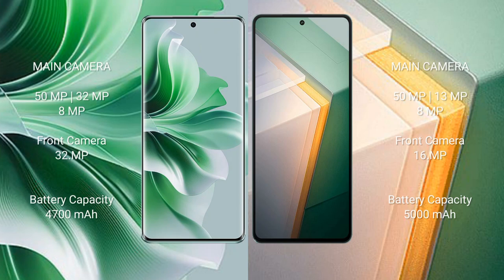The Oppo Reno 11 Pro features a rear triple camera setup: 32MP main, 8MP, with a 32MP front camera. The Vivo iQOO 11 also features a rear triple camera setup: 50MP main, 13MP, plus 8MP, with a 16MP front camera.